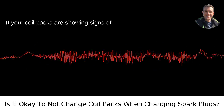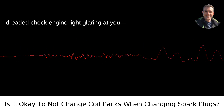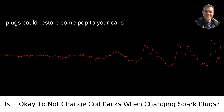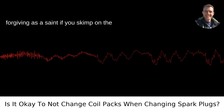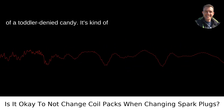If your coil packs are showing signs of fatigue — misfires, rough idling, the dreaded check engine light glaring at you — then replacing them along with your spark plugs could restore some pep to your car's step. But here's the clincher: not all cars are the same. Some will be as forgiving as a saint if you skimp on the coil packs. Others will throw a fit worthy of a toddler denied candy.